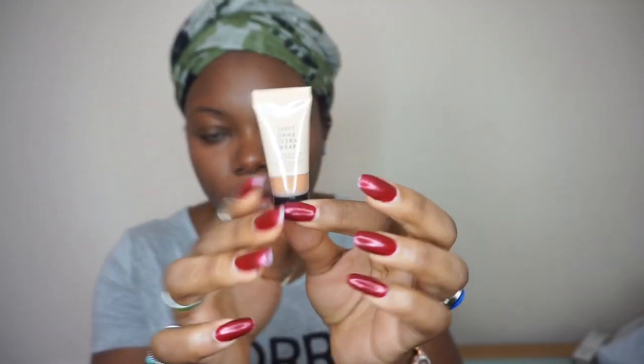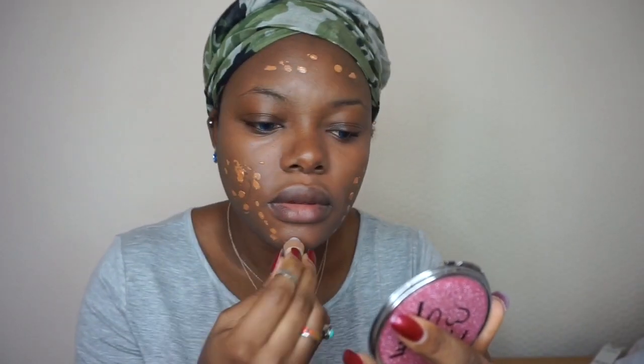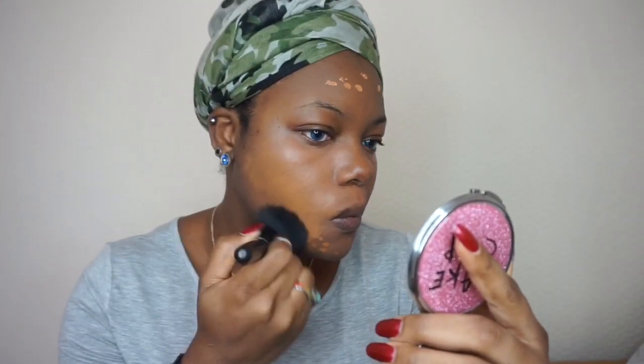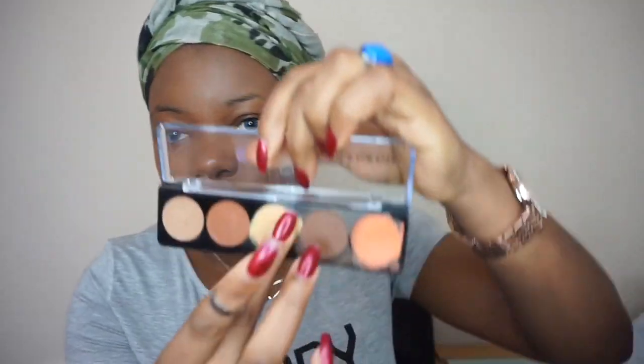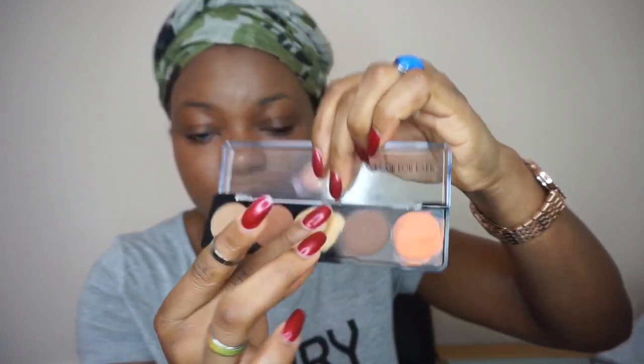I'm using the Lancôme Teint Idole foundation - I got a sample from the shop. A little bit of foundation goes a long way. I'm going to be highlighting using this shade - warm it up with your finger first. You can see it moves, but when you use a brush it's quite stiff. Using this on the left-hand side.